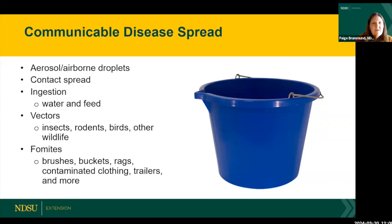Lastly, a term to know is fomites — an object or item that transmits a pathogen between horses. For example, if you brush a horse with a fungal ringworm infection and then brush another horse, that second horse soon has ringworm too. Brushes, buckets, rags, contaminated clothing, trailers — anything that can carry a pathogen and transfer it to another animal — these are all fomites.